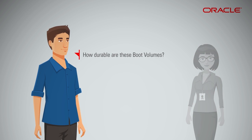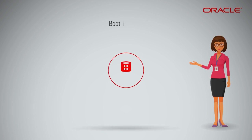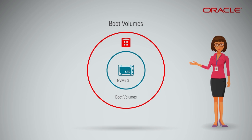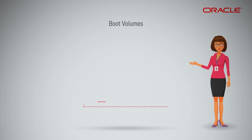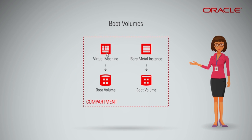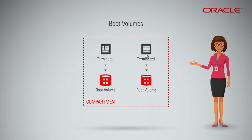All boot volumes are NVMe SSD-based with best-in-class block storage performance, including backup and clone capabilities, and the same SLA of highly durable block volumes. Boot volumes persist independent of the lifecycle of your compute instance and are only terminated when you manually delete them.